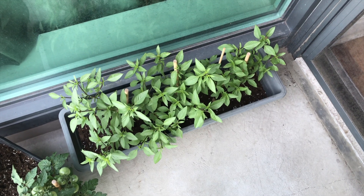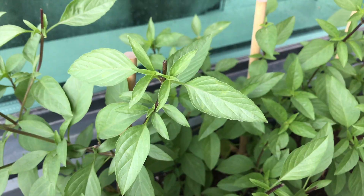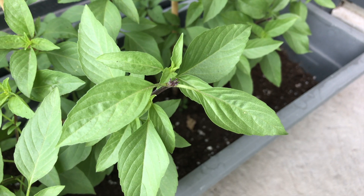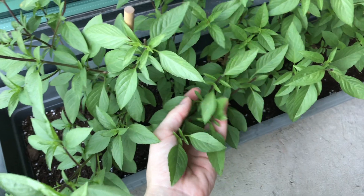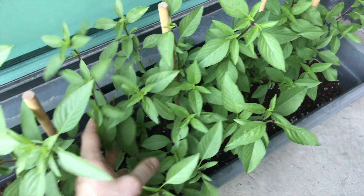First, let's check in on the Thai basil. It's still going super strong and all the plants are nice and bushy. As you can see here, I've been pinching off the flower buds to slow the bolting process, so that I can get the plants to be a little bit more bushy before harvesting everything and turning it into some delicious pesto.